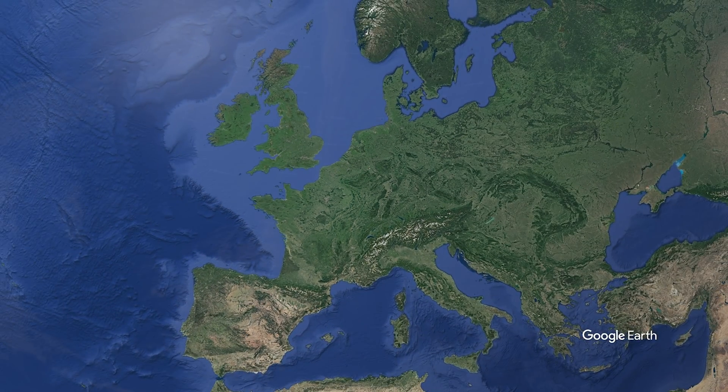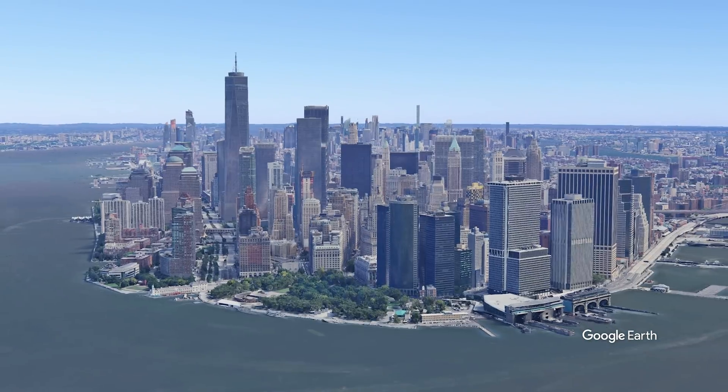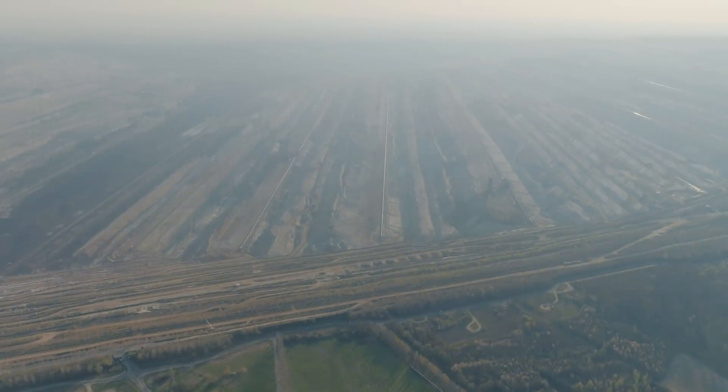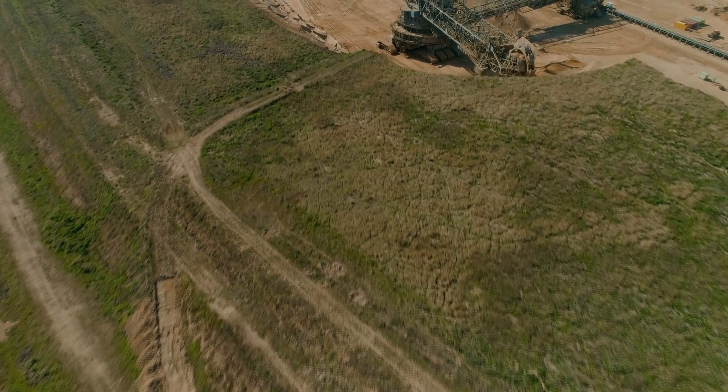To put things into perspective, it is twice the width of Manhattan, and it is taller than from downtown New York to Central Park. Theoretically, it could fit Manhattan twice. It is by far the lowest man-made point of Europe.